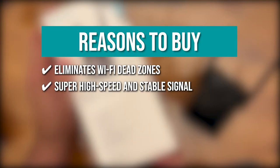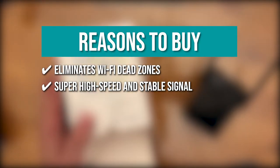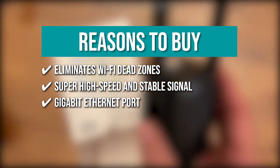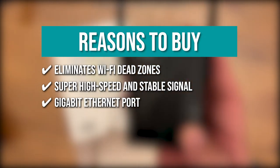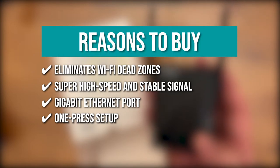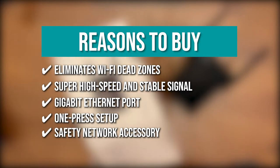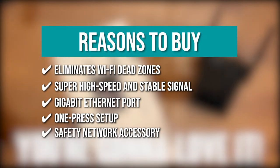Super high-speed and stable signal — the Wi-Fi extender uses the latest dual-band technology, creating a high-speed network ideal for transferring large digital files, watching HD videos, and online gaming. Gigabit Ethernet Port — using an Ethernet cable to connect to your router, you can enjoy even more stable Wi-Fi speed throughout your home. OnePress Setup — just press the WPS button on your existing router and this extender will instantly extend your Wi-Fi network coverage in seconds. Safety Network — it supports WPA and WPA2 security protocols to maximize network security and prevent strangers from connecting to your personal Wi-Fi.